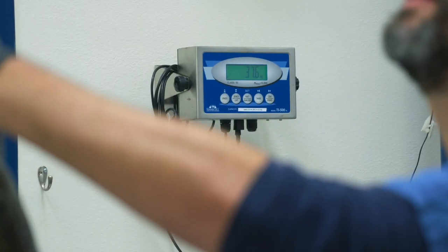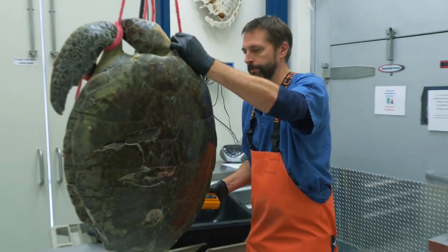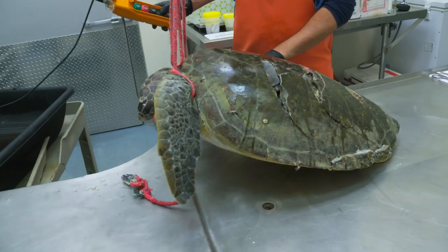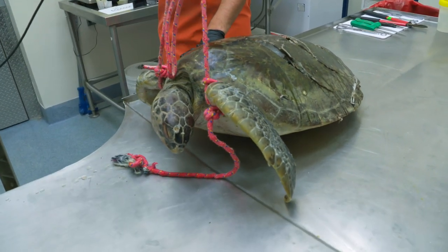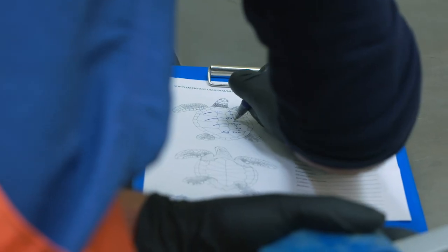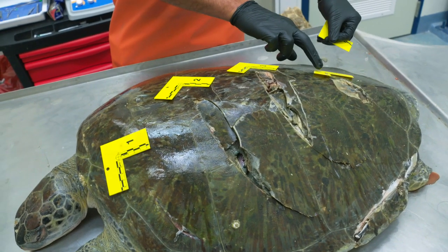Today I have a green turtle which is here for post-mortem examination, which we term necropsy. The point of the examination is to evaluate the animal and determine why it died. This is important because it helps us identify threats to wild populations.